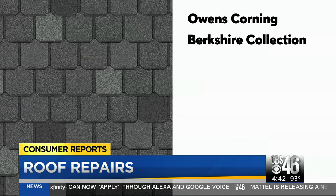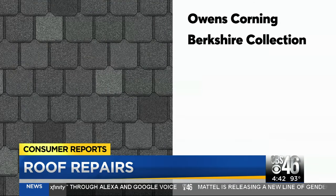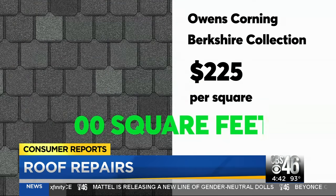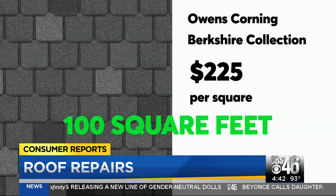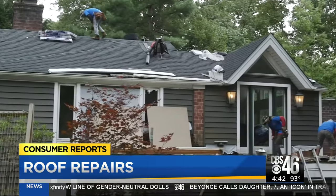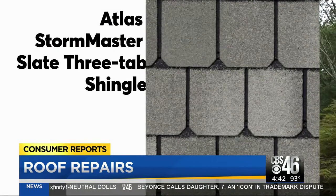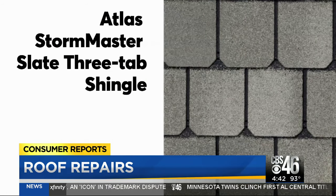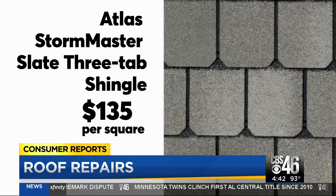CR recommends the Owens Corning Berkshire Collection at $225 per square, which is enough material to cover 100 square feet. But that doesn't mean you need to spend that much — the Atlas Stormaster Slate 3-tab shingles performed very well in CR's test and cost less, at $135 per square.